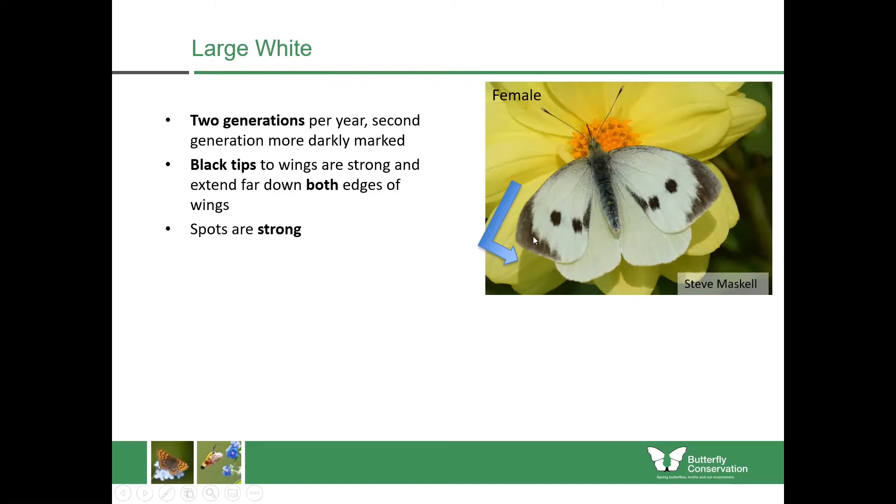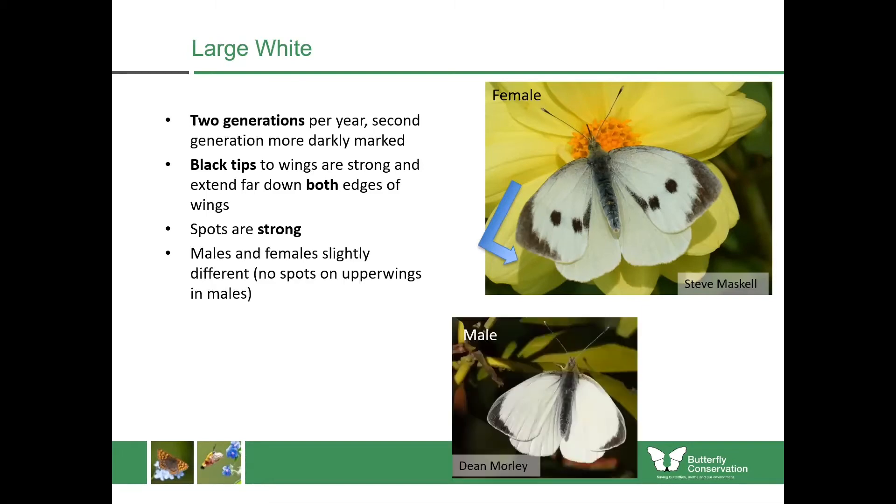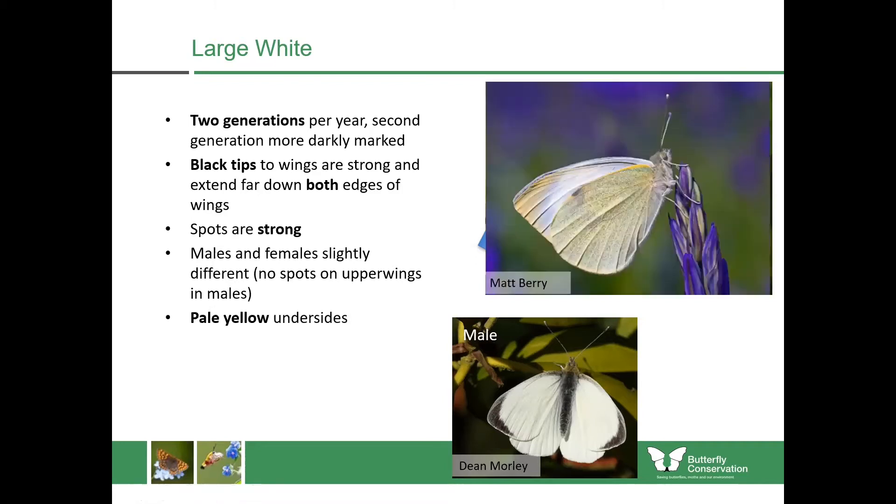The markings are quite dark, unlike the small white which was quite grey — though be aware that as butterflies get older they lose some scales and will look slightly greyer. The spots also tend to be quite strong, and males have no spots on the upper wings. It has a pale yellow underside. This is the one more often associated with cabbage and broccoli — if you want to see one just go to an allotment, and you'll see large and small white together and be able to separate them.